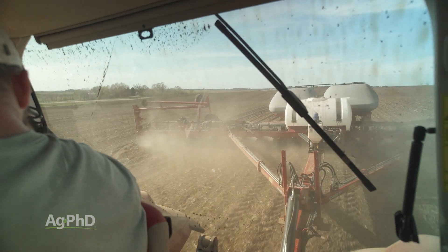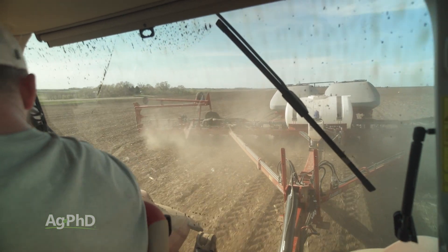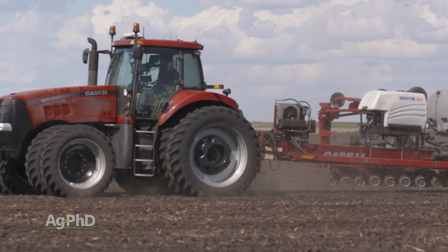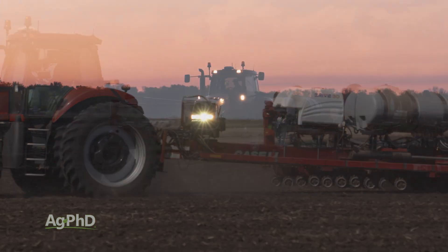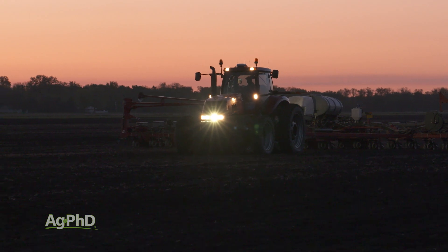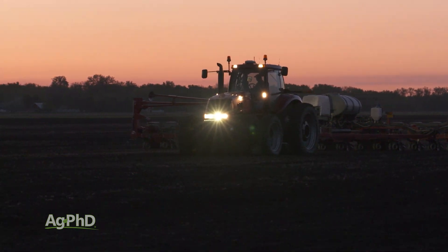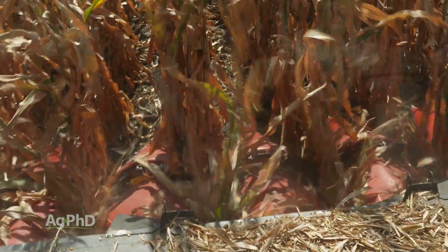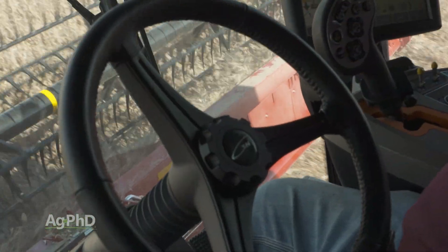The number one thing I would say about autosteer is its reduced fatigue. Operators are finding they can go an extra hour or two every day, and I realize this seems a little nuts if you work an 8-to-5 job, but a lot of farmers do work 16, 18, 20 hours a day when they have to go in the spring and the fall, or maybe even in the summer, and having that autosteer really reduces their fatigue and it decreases accidents out in fields.